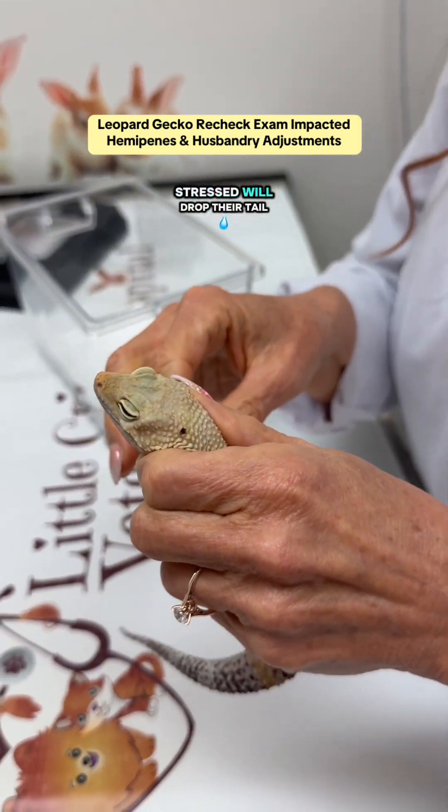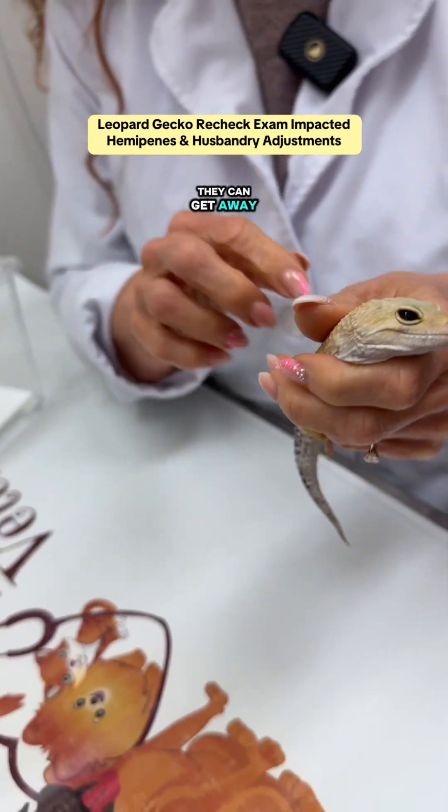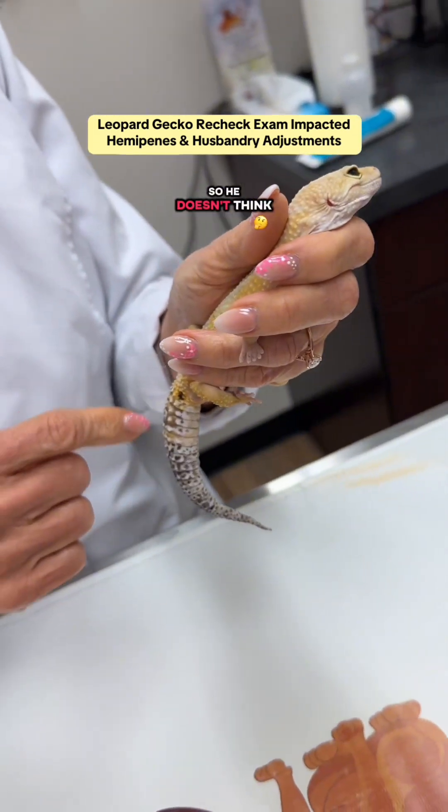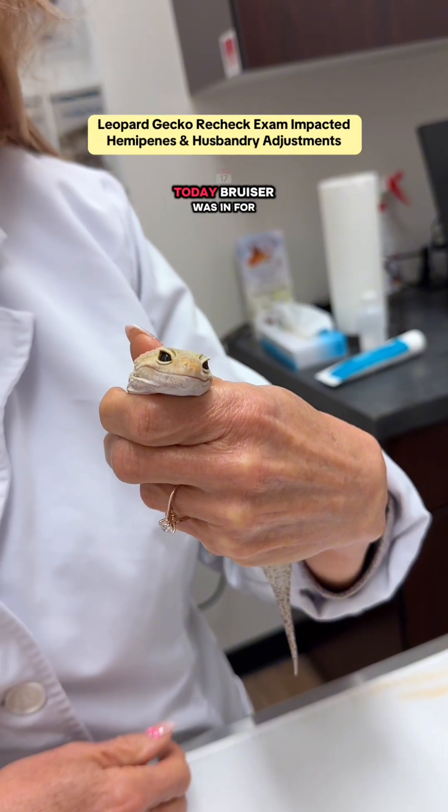Geckos, when they get stressed, will drop their tail. So what we do is hold them by their head so they don't think they can get away. I'm holding very gently here so he doesn't think dropping the tail is a good thing, because that would be a bad decision to make today.